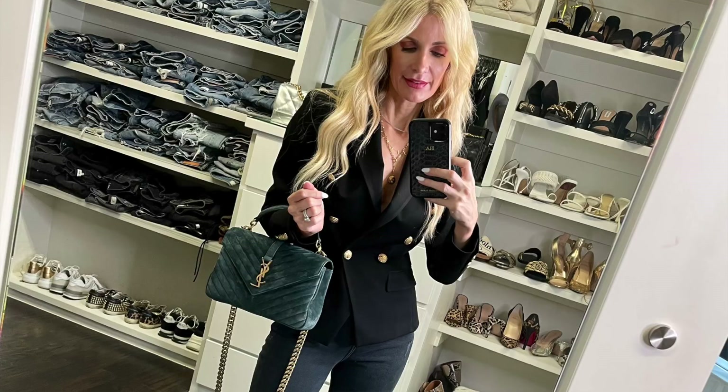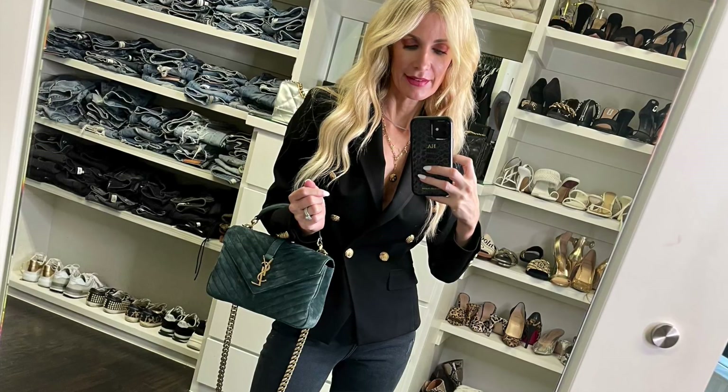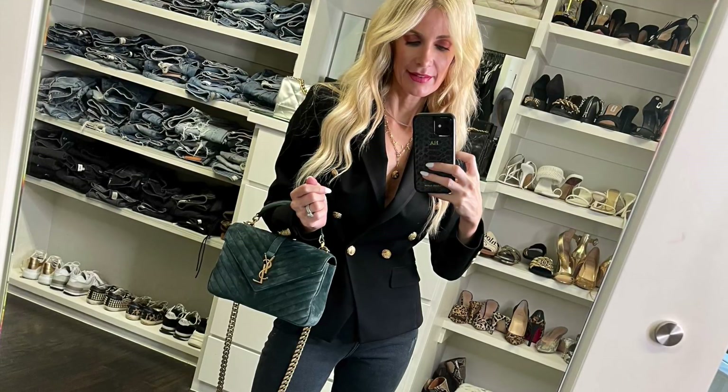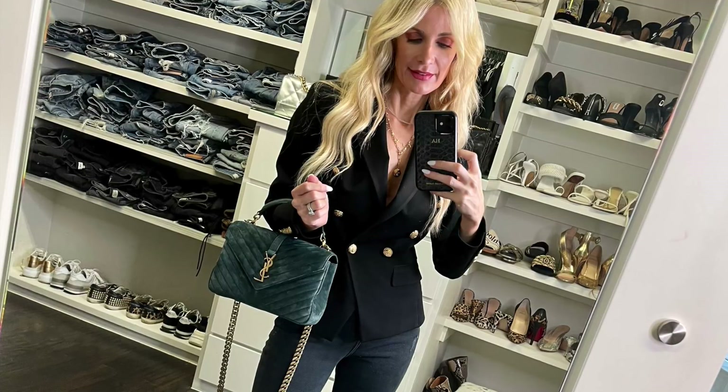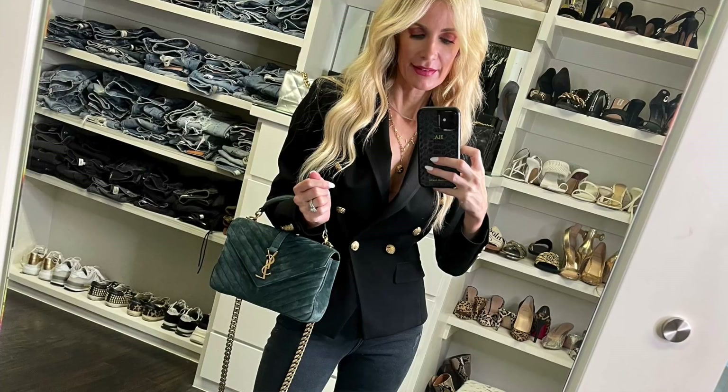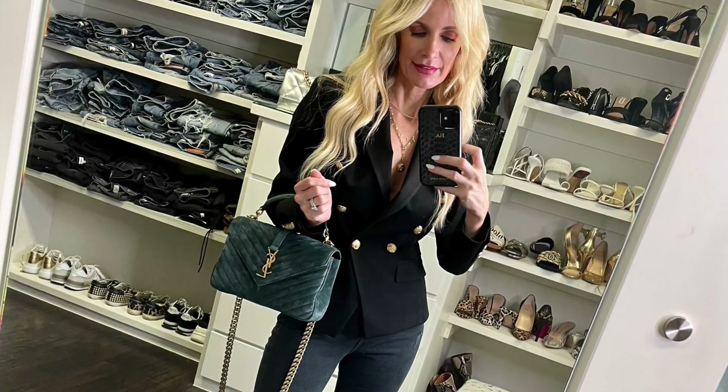The next item every fall wardrobe needs is a classic blazer — you can never go wrong. I personally wear blazers a ton: with dresses, midi skirts, and especially with jeans. The blazer I want to recommend looks like a Balmain blazer but is a fraction of the price. Balmain blazers run $2,000 or more because the fit is impeccable and they're very well made. This one from Lily Silk is very similar — it has those beautiful gold luxe buttons and is a very structured blazer.